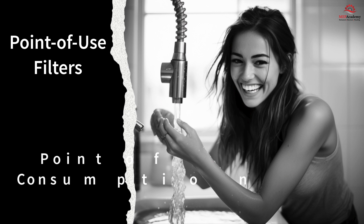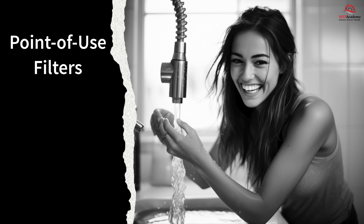In this video, we explore the benefits and applications of point-of-use filters, and why they are becoming an indispensable tool for water treatment at home or at the office.